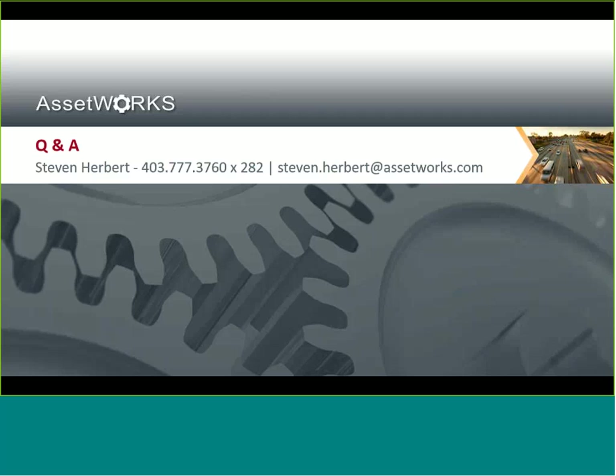Thanks, Stephen. We are going to open up the floor for some of your questions at this time. As a reminder, if you do have any questions, please send them to host using the WebEx chat tool on your screen. One of the questions came in when you were setting up the different configurations for coaching: does the office get notified at the same time as the driver? Yes, they do — it's within a second or two. If the notification comes in, we can send it out immediately.